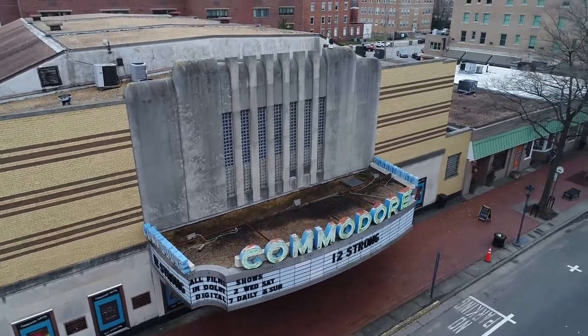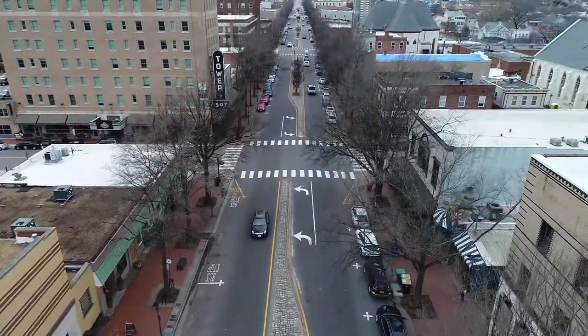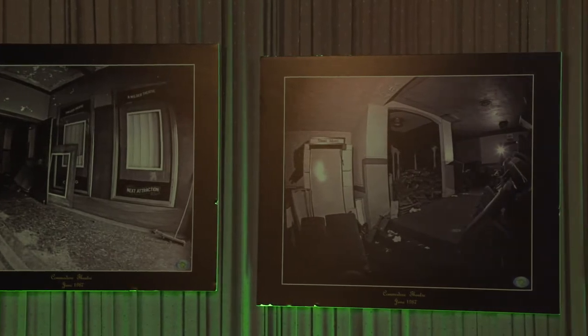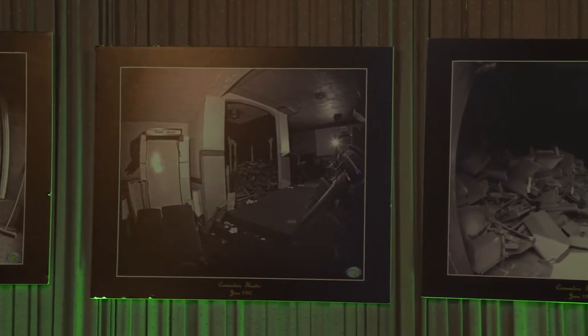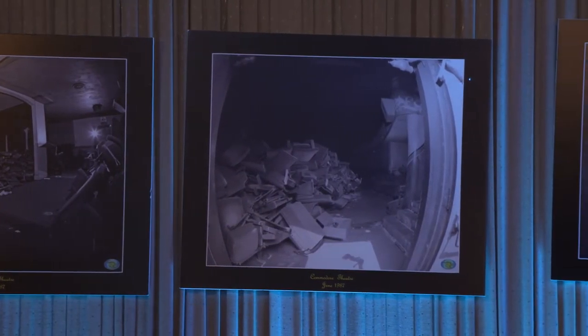Hi there. My name is Fred Schoenfeld. I'm the owner of the Commodore Theater. We're located in historic Old Town, Portsmouth, Virginia. We are a historic 1945 Art Deco motion picture theater that operated as a downtown theater from November 1945 through November 1975. Closed in November '75, sat vacant for 12 years. I purchased the theater in the summer of 1987 and began the long process of restoring the theater back to its original splendor.